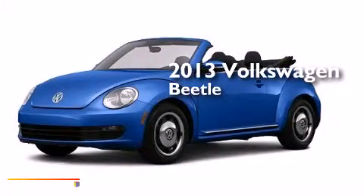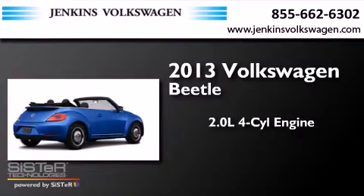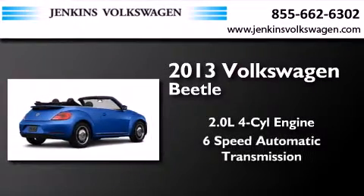This is a brand new 2013 Volkswagen Beetle. It has a 2.0-liter 4-cylinder engine and a 6-speed automatic transmission.